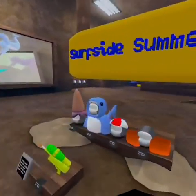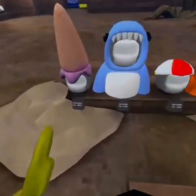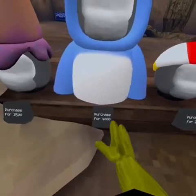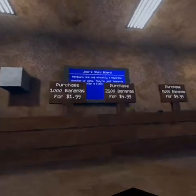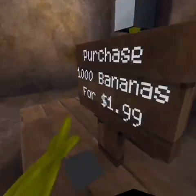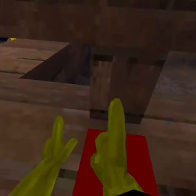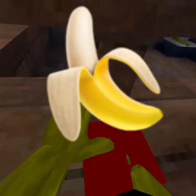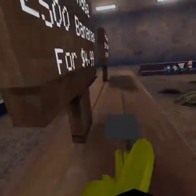So this is the store. I'm trying to get this gun, and you can probably get this, but I'm trying to know how do you get the cosmetics. I'm pressing buttons to get bananas.